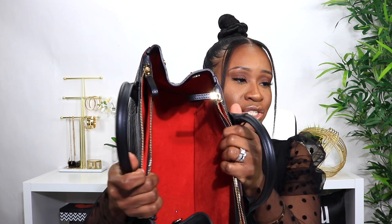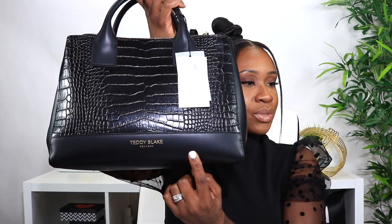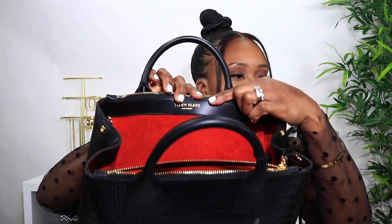It comes with a handle, and this is what it looks like — it's pretty long. It has two pockets, and the interior pocket is pretty large; you can fit a lot of stuff, it's pretty deep. It also has another pocket here and one more here. There's a Teddy Blake logo right there, which is really cute, very simple and pretty. The feel of this red interior is super comforting — it's soft, kind of velvety.